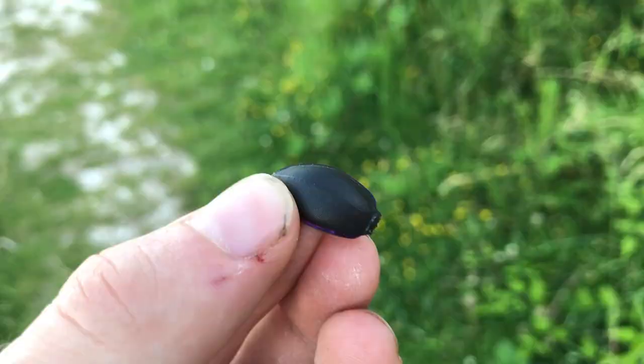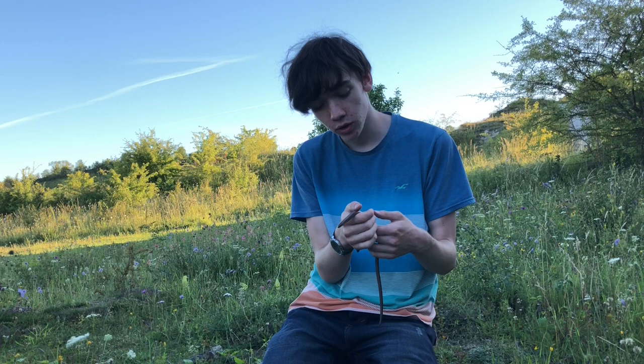All around are tonnes of empty snail shells and beetle carcasses, just like this.